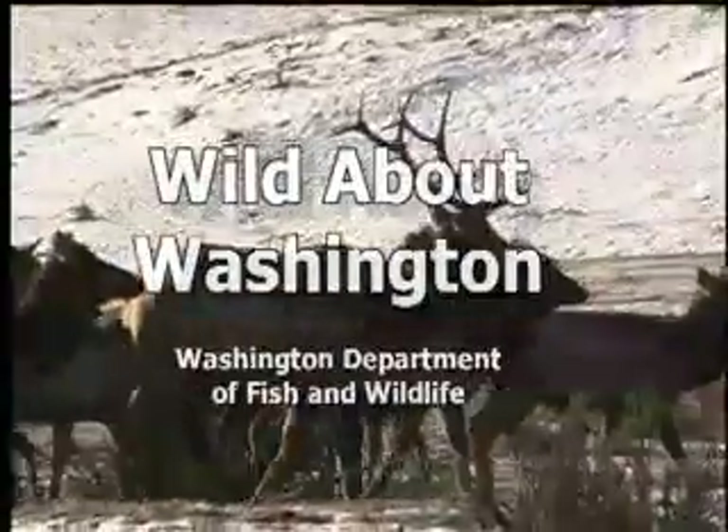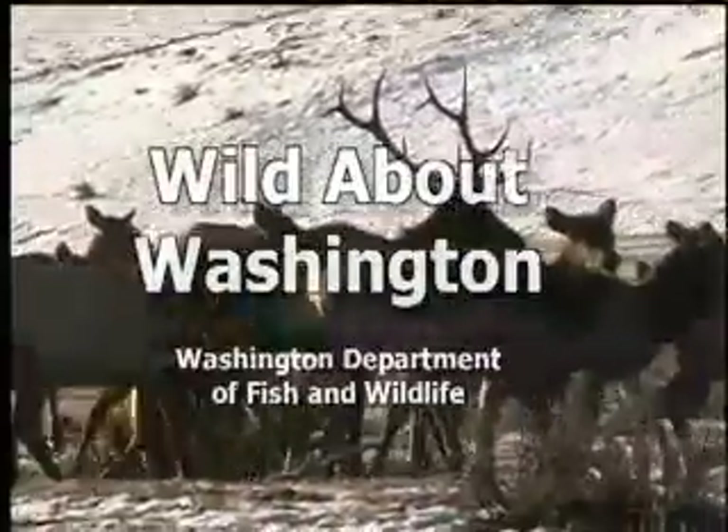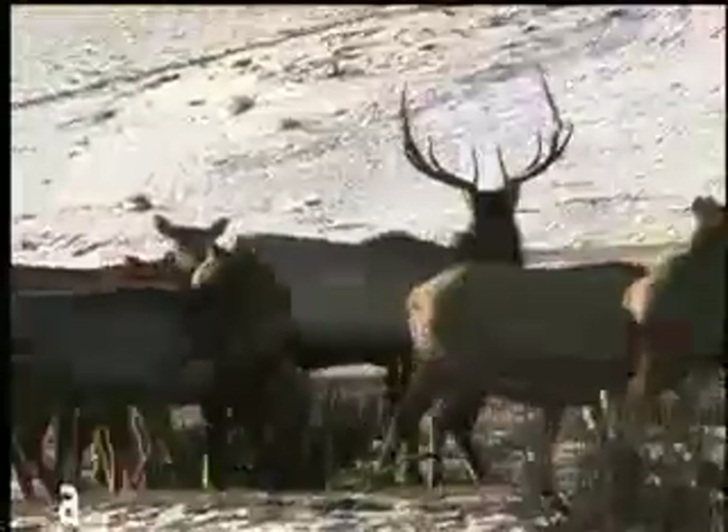Hi, I'm Gretchen Blatz, and like you, I'm wild about Washington. Feeding elk during the winter has been a challenge for agency employees for many years. It's about to become less challenging, thanks to the creativity of one of our own people.